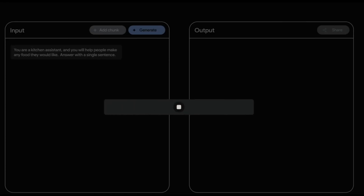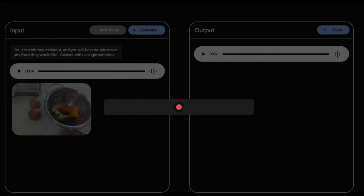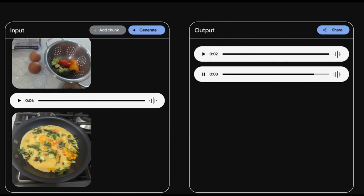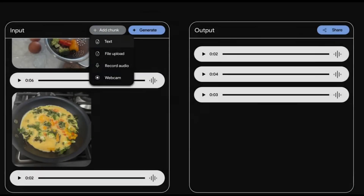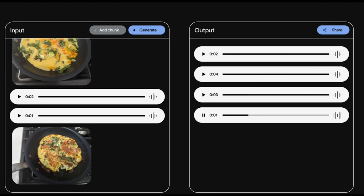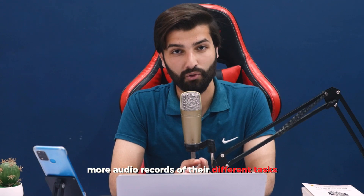The final example will leave you speechless. A user asks what the first step is to make a veggie omelet with the shown ingredients. Gemini replies: crack the eggs into a bowl and whisk them. The user then shows the omelet cooking and asks if it looks ready — Gemini says it's almost ready and to flip it. Asked again later, Gemini explains the eggs are still runny. Finally, Gemini confirms it's ready and to take it off the heat. Gemini simultaneously processes text, vision, and audio, and will become even more powerful as it receives more records of different tasks.